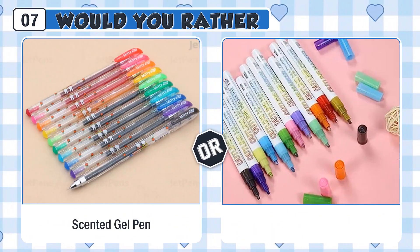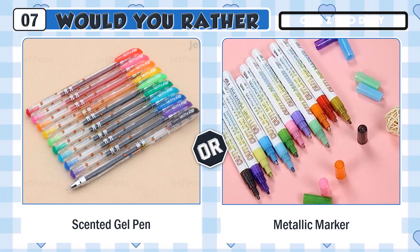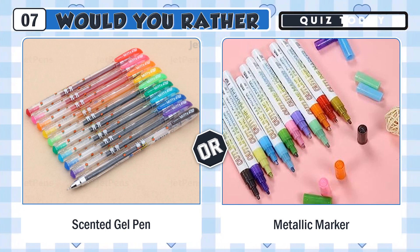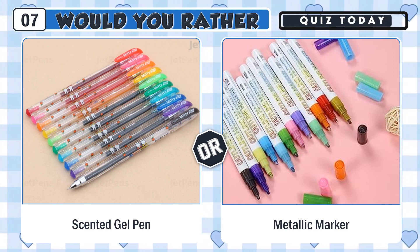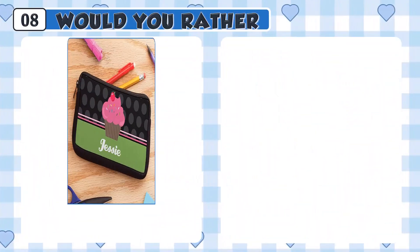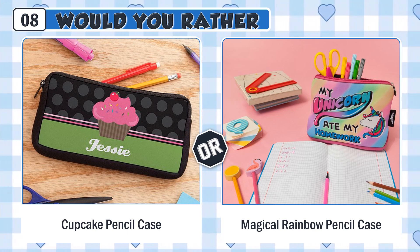Would you rather write with a scented gel pen or a metallic marker? Would you rather have a cute cupcake pencil case or a magical rainbow pencil case?